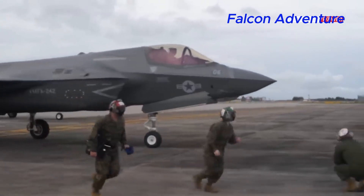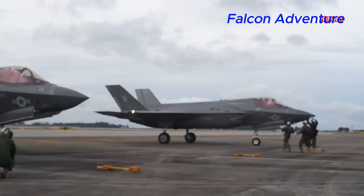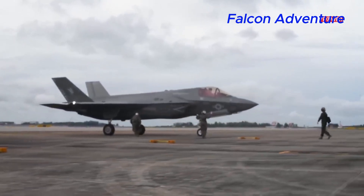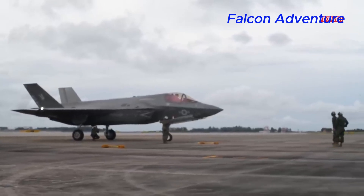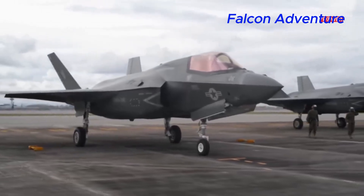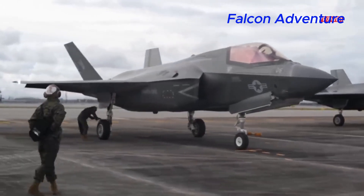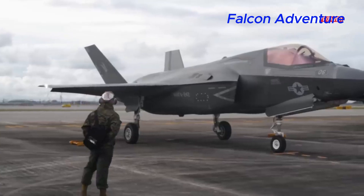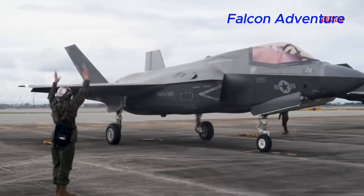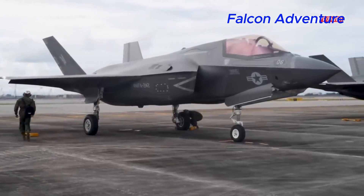The cost per unit of the F-35B Lightning II can vary depending on factors such as production lot, quantities ordered, and additional requirements specified by the customer. As of January 2022, the unit cost of an F-35B variant was estimated to be around $115 to $120 million US dollars. This figure may have changed since then, as costs can fluctuate due to production efficiencies, changes in requirements, and inflation. The unit cost typically includes not only the aircraft itself, but also associated support equipment, spare parts, training, and sustainment services.